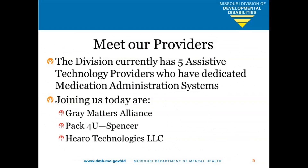That was a brief overview of what our medication administration systems are, but I want to give our providers lots of time to talk with you today. If anyone has questions about how to get support with writing outcomes or supporting the ISP process, they can always reach out to the UDAT team or our Technology Explorers in August. The division currently has five assistive technology providers with a dedicated medication administration system, and three of them are joining us today: Gray Matters Alliance with Vicki, PAC4U with Shannon, and Hero Technologies LLC with Jim.